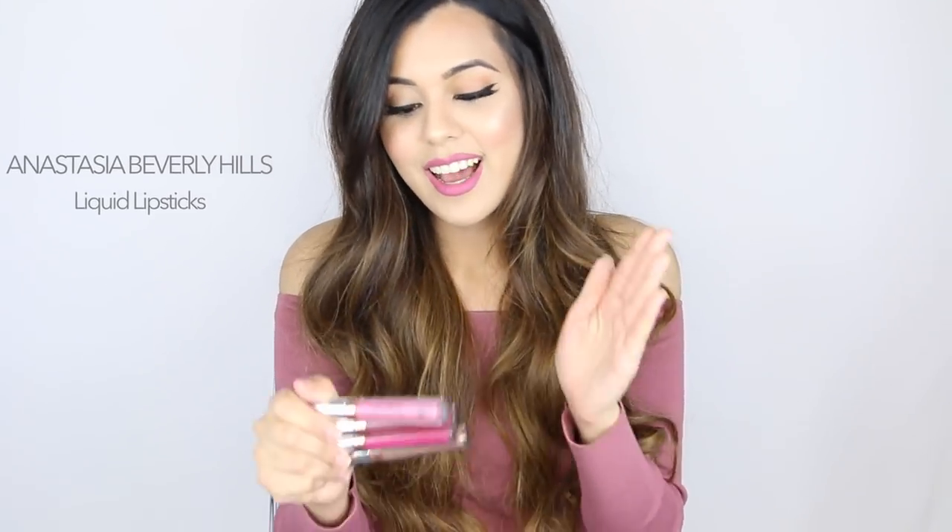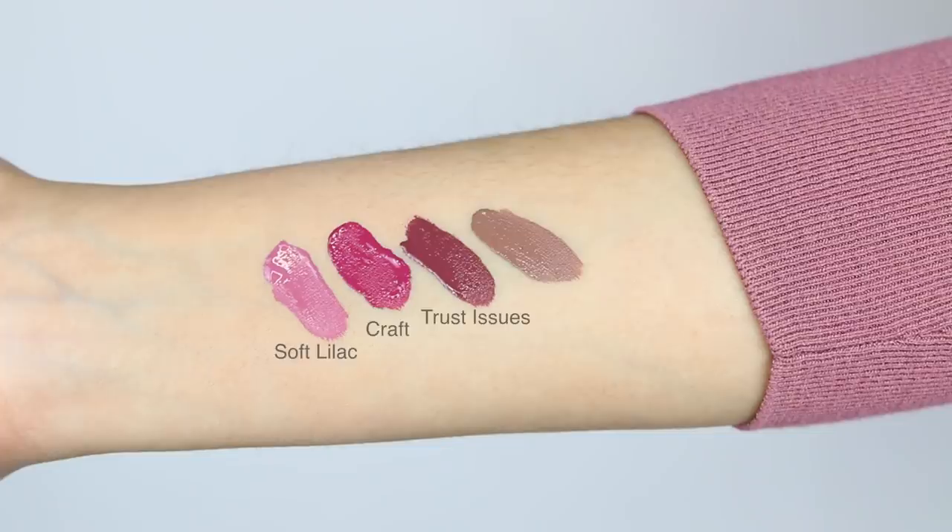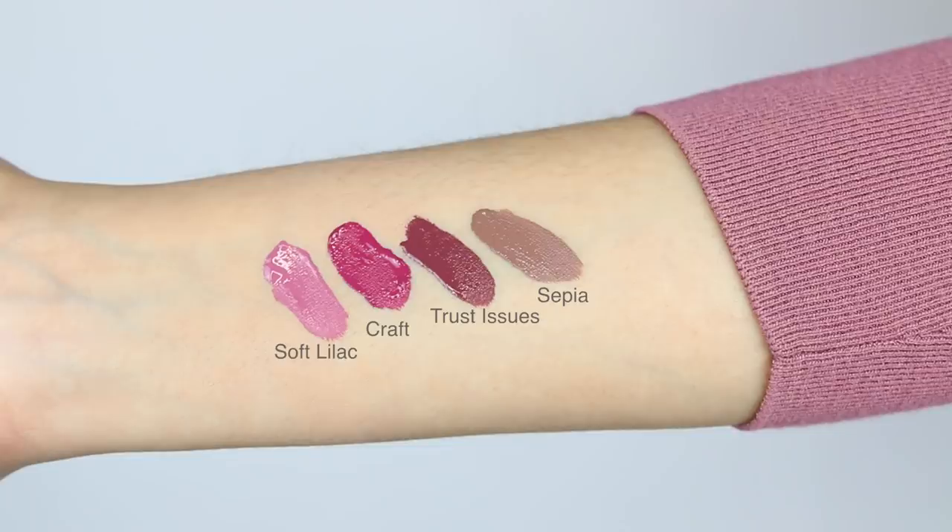2015 was definitely the year of liquid lipsticks — everyone and their mother came out with liquid lipsticks. But my favorites are, of course, Anastasia's liquid lipsticks. I have really dry lips so there's not a lot of liquid lipsticks that look good on me, but these are not drying at all. The color I'm using today is Soft Lilac — a gorgeous baby pinky purple shade. The color Craft is a gorgeous berry color. I also love Trust Issues, which got me out of my comfort zone from my usual nudes and pinks — it's a beautiful deep purple. And the last one is Sepia, a beautiful browny gray shade.